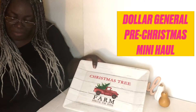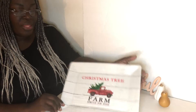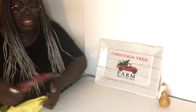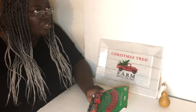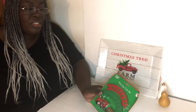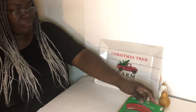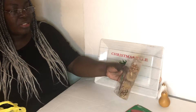The first item I picked up from Dollar General is this serving tray. I was surprised they had a whole bunch of dollar stuff — I was like, wait, am I in Dollar Tree? But no, I'm not in Dollar Tree. These are from Dollar General. So this is a wind-up Christmas train, and I also picked up some pine cones for one dollar.